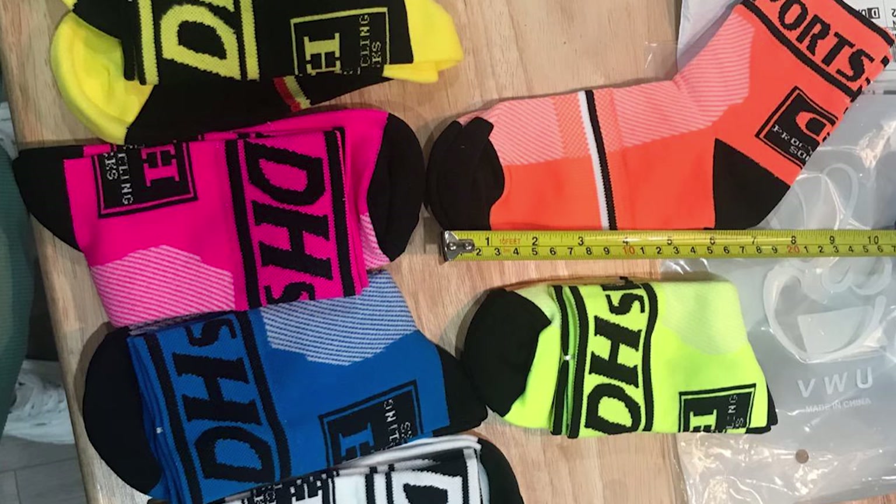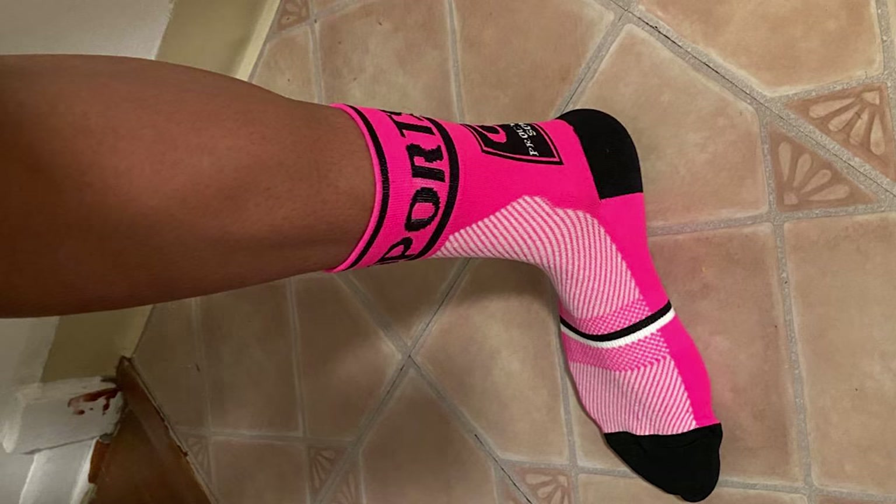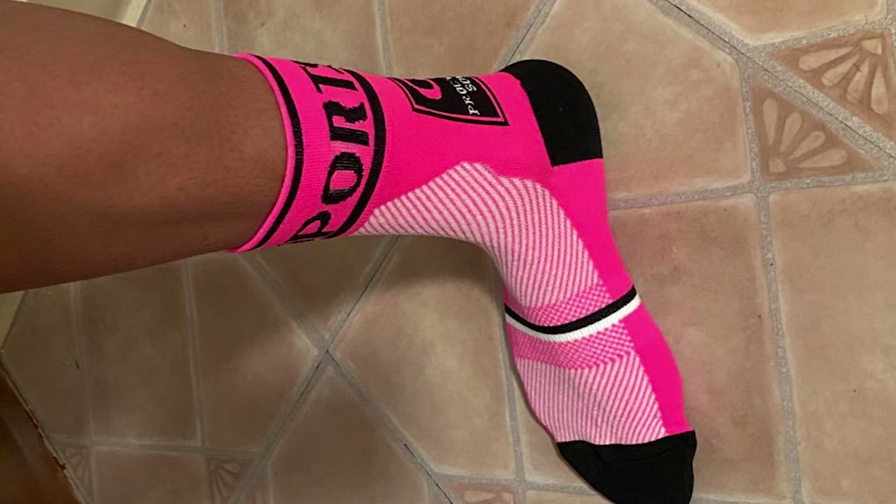These socks have a breathable mesh to keep your feet cool and comfortable no matter how hot the day is. With their Integral Moisture Management Technology, they remove moisture from the skin for extra dryness. The thickening heel and self-adjusting cuffs ensure comfort for your leg and foot.